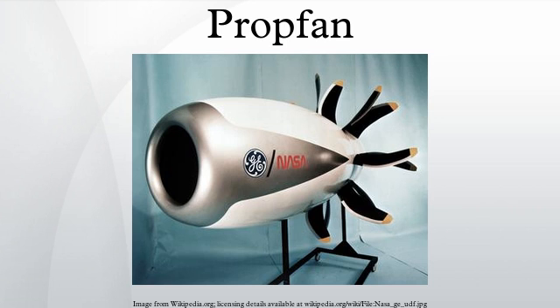Due to jet fuel price drops and shifting marketing priorities, Douglas shelved the program the following year. In the 1980s, Allison collaborated with Pratt & Whitney on demonstrating the 578DX propfan. Unlike the competing GE36 UDF, the 578DX was fairly conventional, having a reduction gearbox between the LP turbine and the propfan blades. The 578DX was successfully flight-tested on a McDonnell Douglas MD-80.